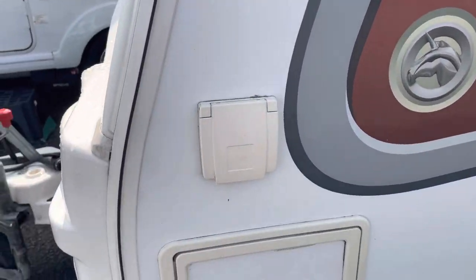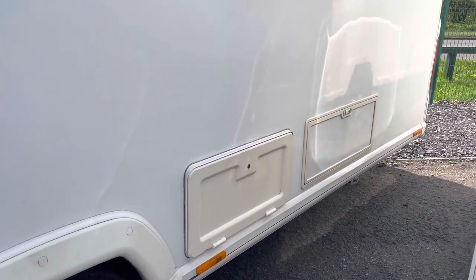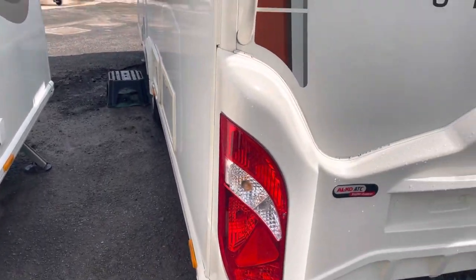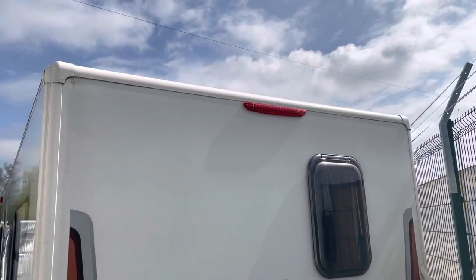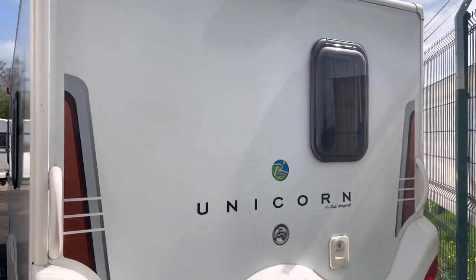At the back you've got your external gas point, a front locker for storage, external 240 volt mains, battery locker, a rear locker, and a single bed at the back. Again, no damage, no bumps or dents — it's in great condition. No cracks on any of the windows that we've seen. The back is in great condition.